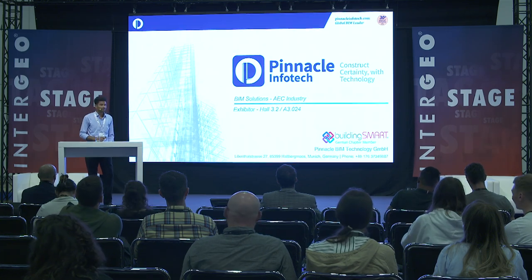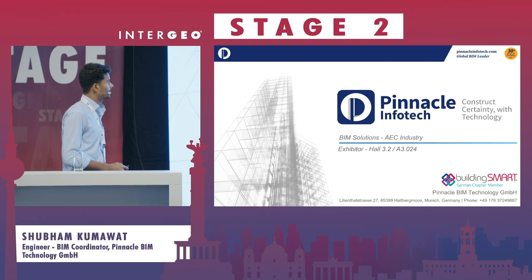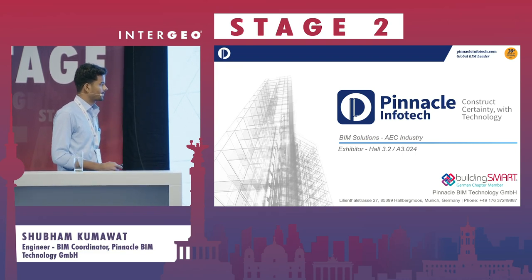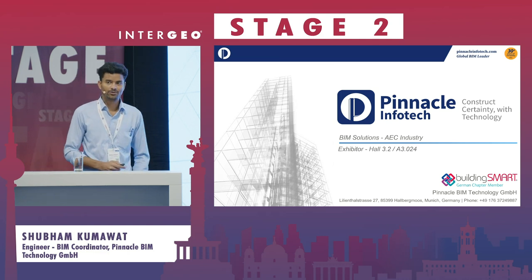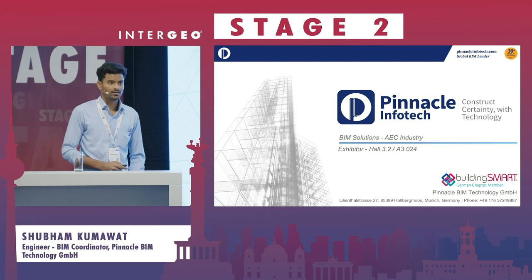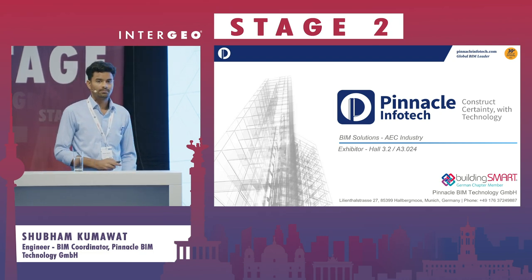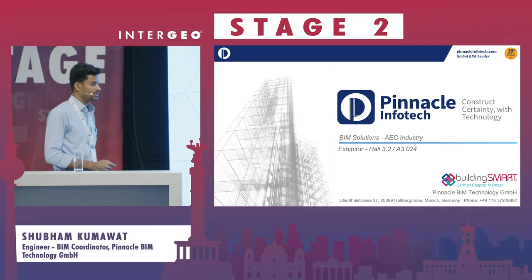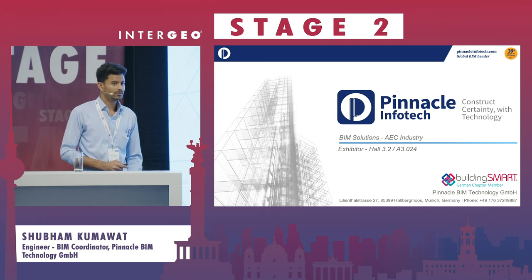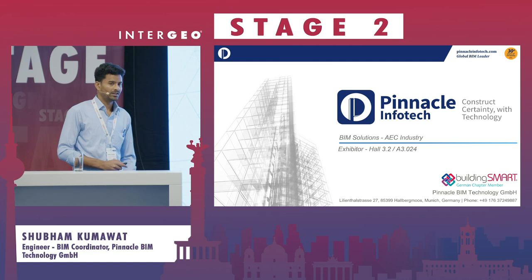Good afternoon, ladies and gentlemen. A very warm welcome to the presentation. We are Pinnacle BIM Technology, based out in Munich. Our headquarters are in India. What we do — we are a BIM service provider. That means we are helping the industry to execute BIM projects in case they need assistance.